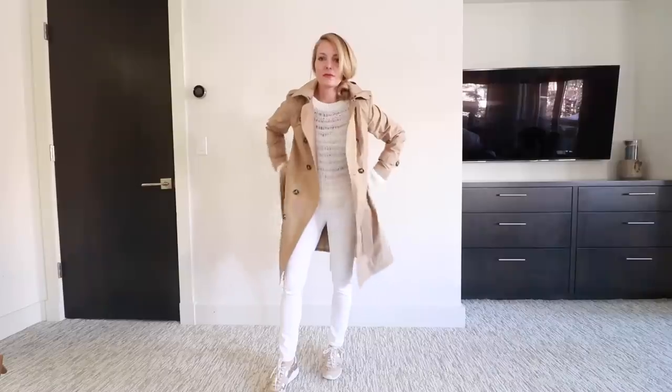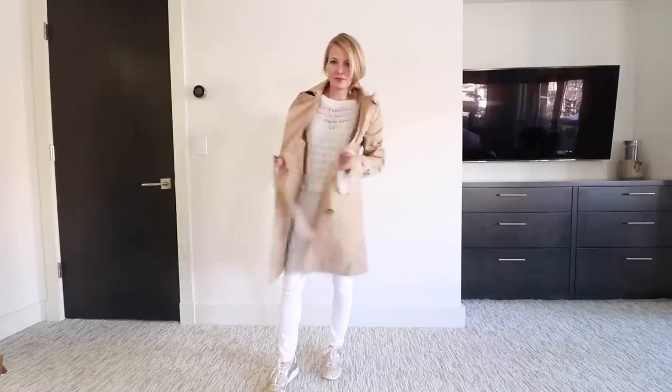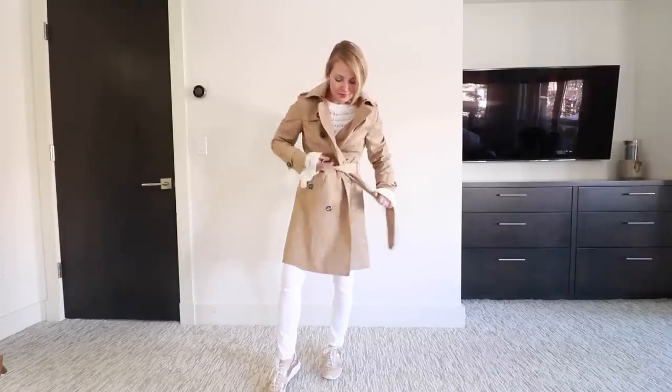The second tip is to add a third layer. In the summer months when it's really hot that can be difficult, although you could do a sleeveless vest or sleeveless coat or jacket. But in the fall, winter, and spring months it's very easy. It could be a moto jacket like you see here, a cardigan, a trench coat, or a blazer. That third layer pulls double duty: it helps slim hips, butt, and thighs, and it also creates a more stylish, cohesive look. When you really want to step up your game, add a third layer.